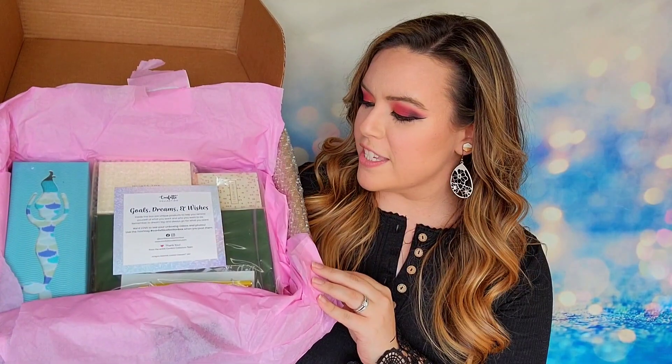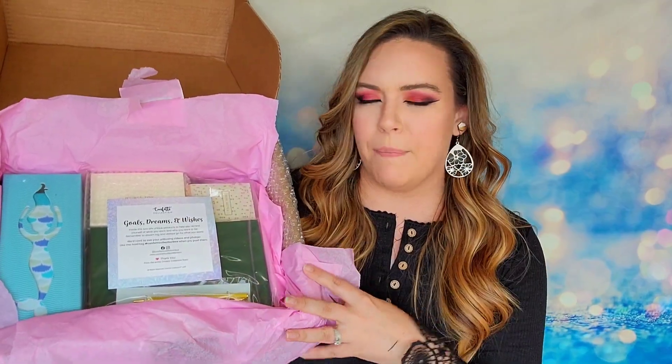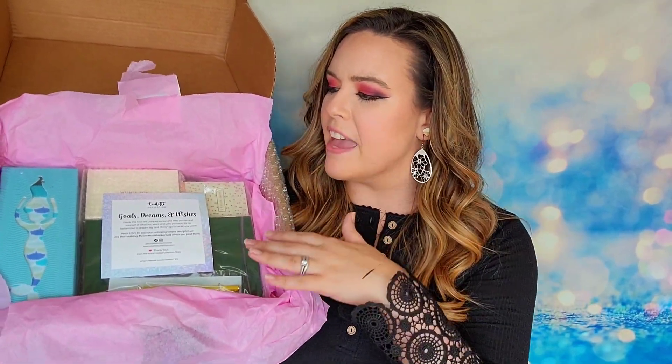This is what it looks like when I first open up my box. Everything is beautifully packaged — all tissue papered up and taped shut, and everything is exactly where it needs to be. I think it's really pretty how they package this box, which makes it a great gift. The theme they have is goals, dreams, and wishes.